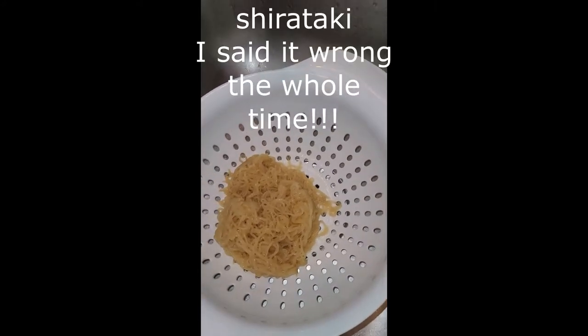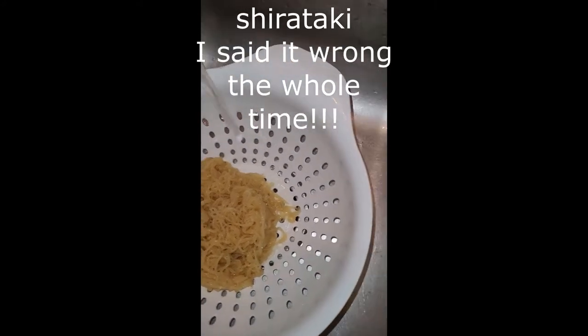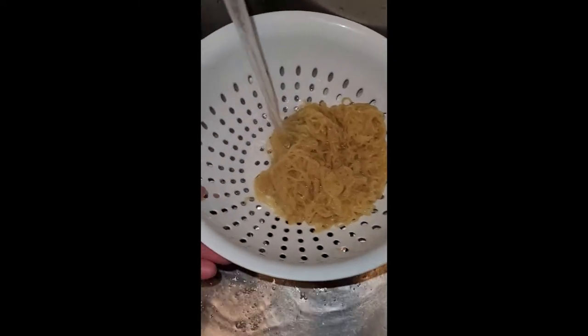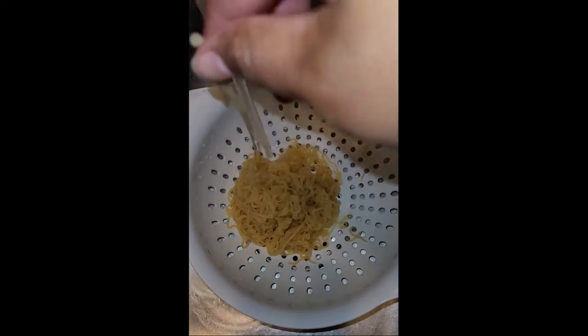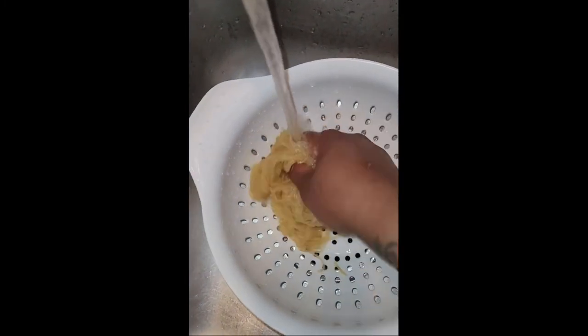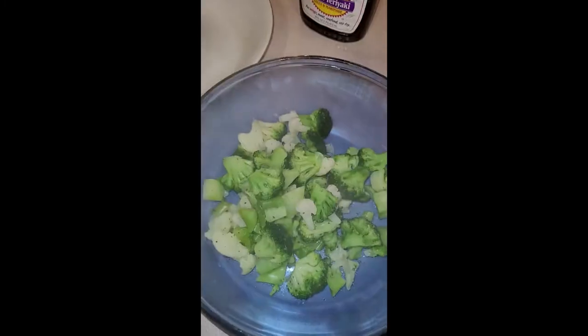So with the shiitake noodles — and I hope I'm saying them right — they tell you to pour them out of the pack and rinse them under some water to get them cleaned. Here I'm playing with them just to make sure I get them all nice and cleaned off. I rinsed them under cool water.